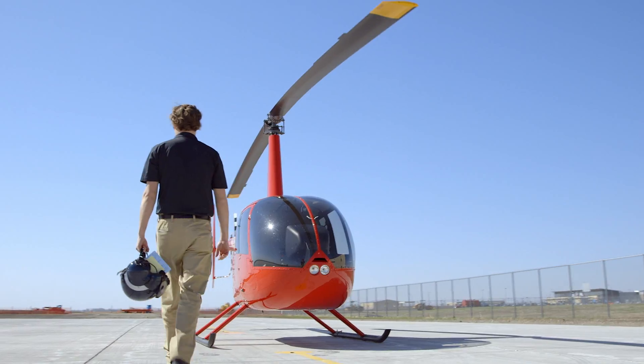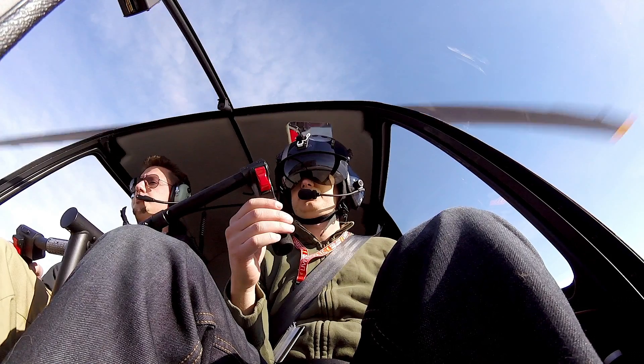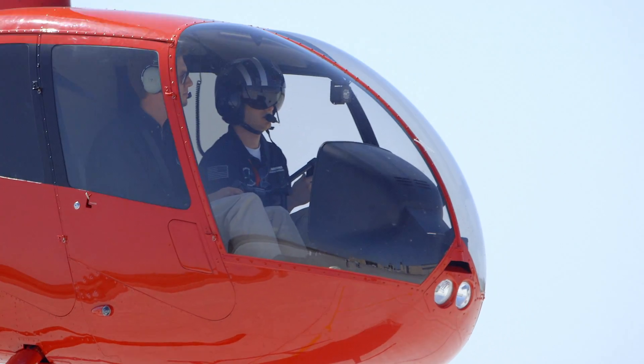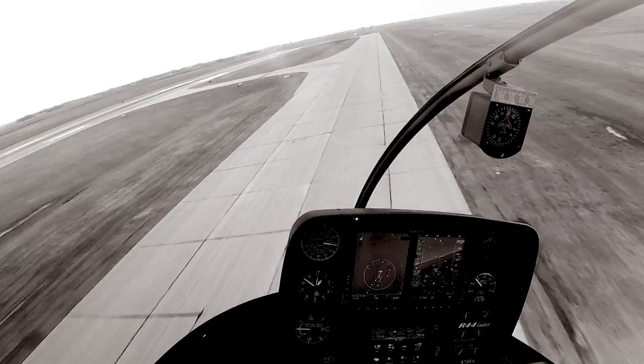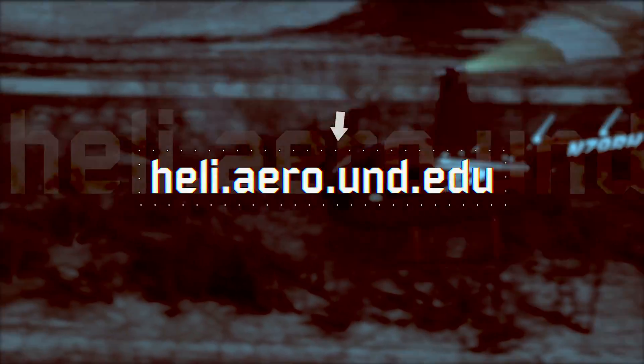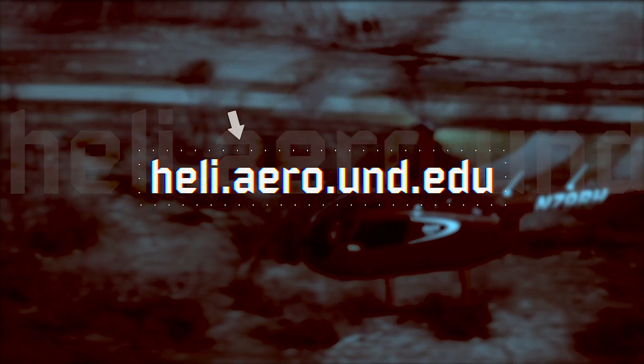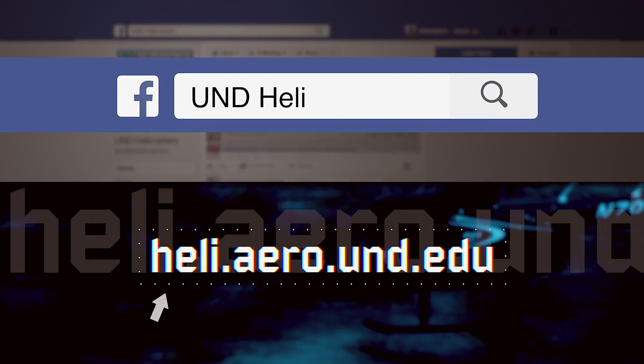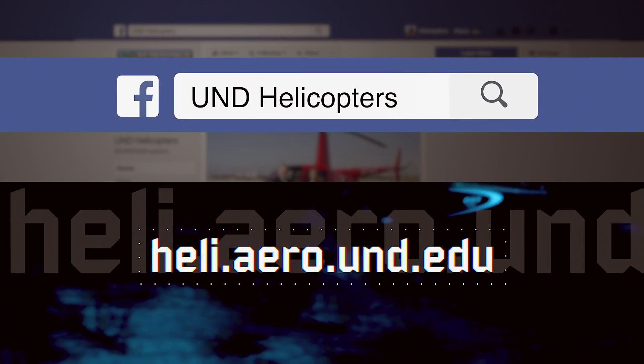Your first time grabbing the controls of a helicopter and taking off into a hover is really going to get your blood pumping. Come to UND Aerospace — we'll teach you how to do that. You can find more information at heli.aero.und.edu. Reach out to us and we'd be happy to give you whatever information we can provide, or find us on Facebook at UND Helicopters. Classes start soon, so sign up now. We can't wait to see you here.